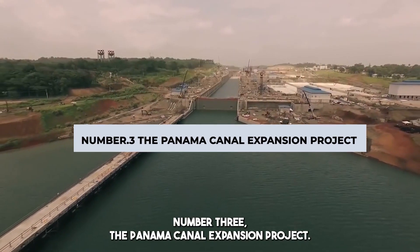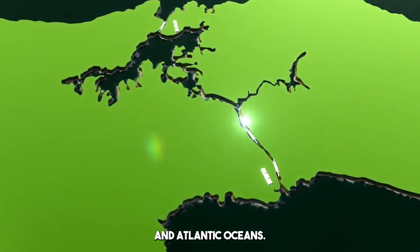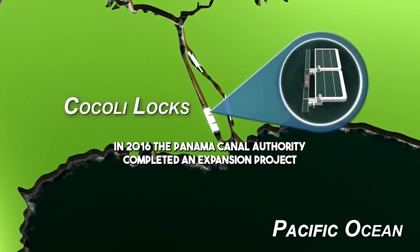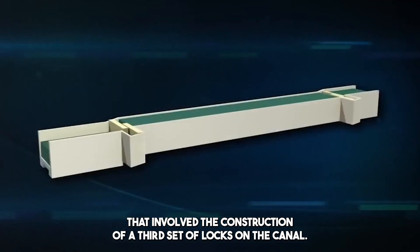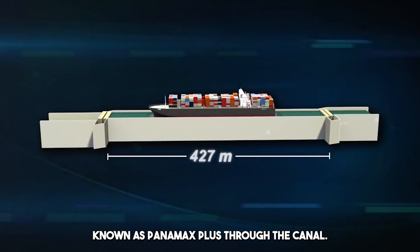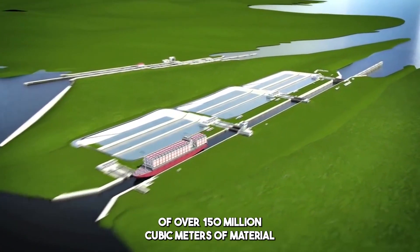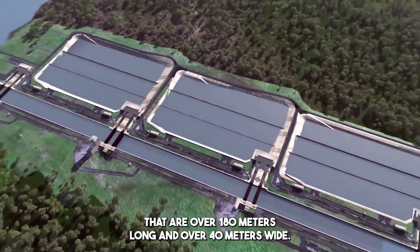Number 3: The Panama Canal Expansion Project. The Panama Canal is a man-made waterway that connects the Pacific and Atlantic Oceans. It was first built in the late 19th century and has been an important transportation route for ships. In 2016, the Panama Canal Authority completed an expansion project involving the construction of a third set of locks on the canal, allowing for the passage of larger ships known as Panamax Plus. The project required the excavation of over 150 million cubic meters of material and the construction of concrete and steel lock chamber walls over 180 meters long and over 40 meters wide.